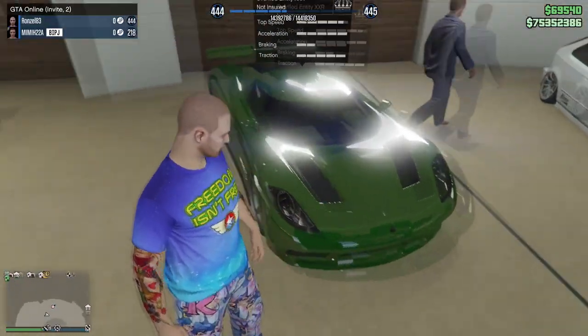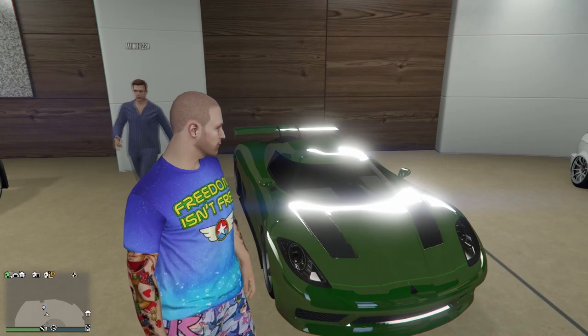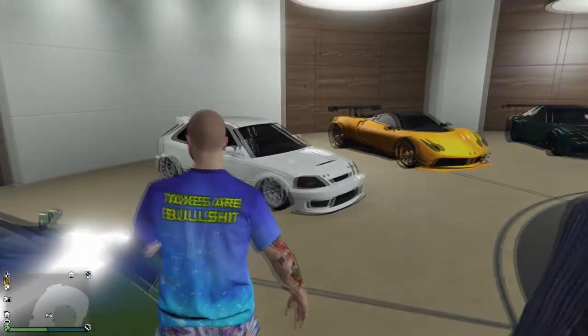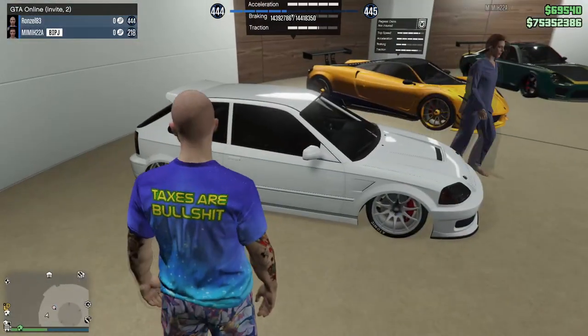Then we got the Devaste-8, which is based off the Devel Sixteen - the NT XXR. It's based on something like a Cizeta-Moroder. These are beautiful cars around a thousand horsepower. I got it with the chrome and green on it.